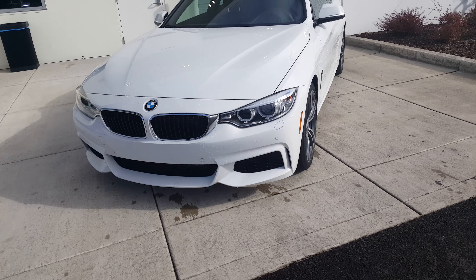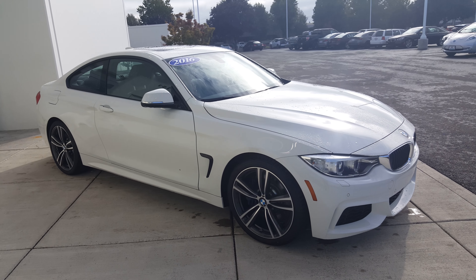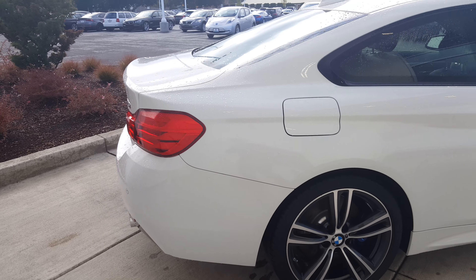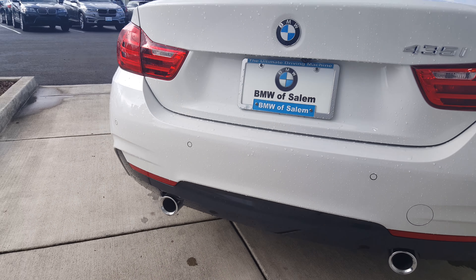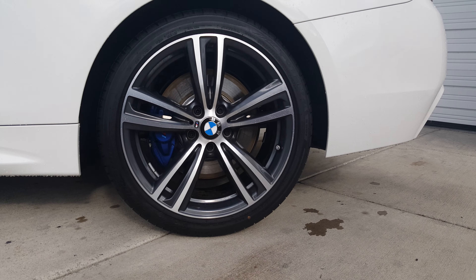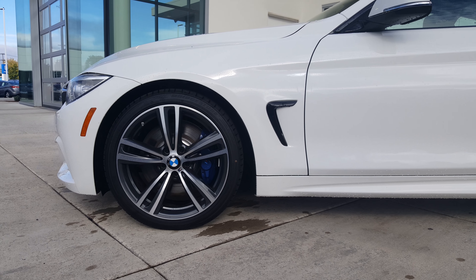Quick walk around. Polished exhaust tips — very nice. This is what I was talking about with the brake upgrade: M Sport brakes. The blue in them just really stands out nicely against the white exterior of the car.